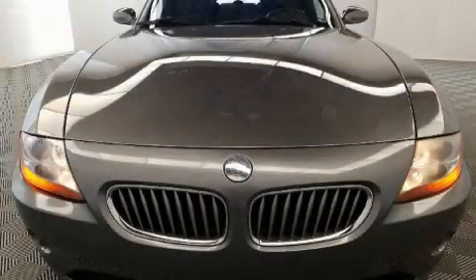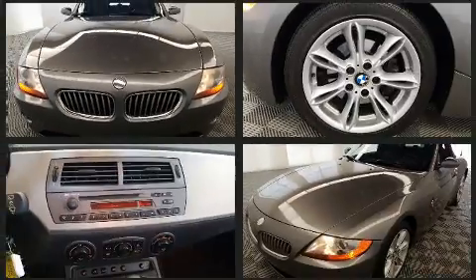You're going to love the 2004 BMW Z4. BMW made sure to keep road handling and sportiness at the top of its priority list.